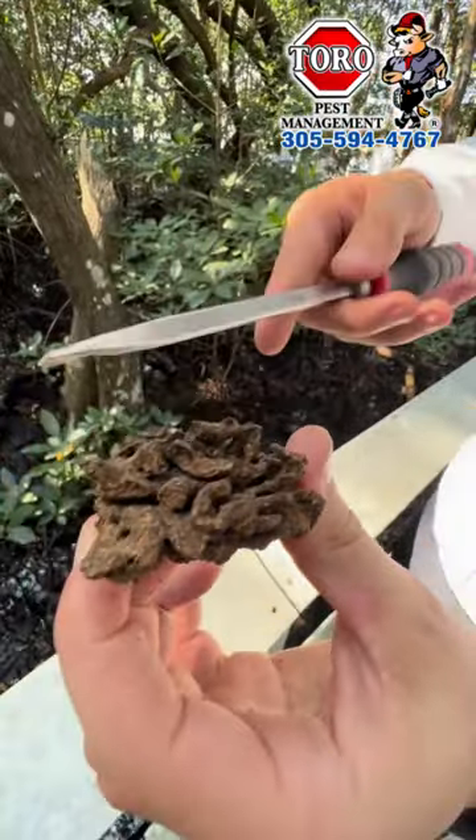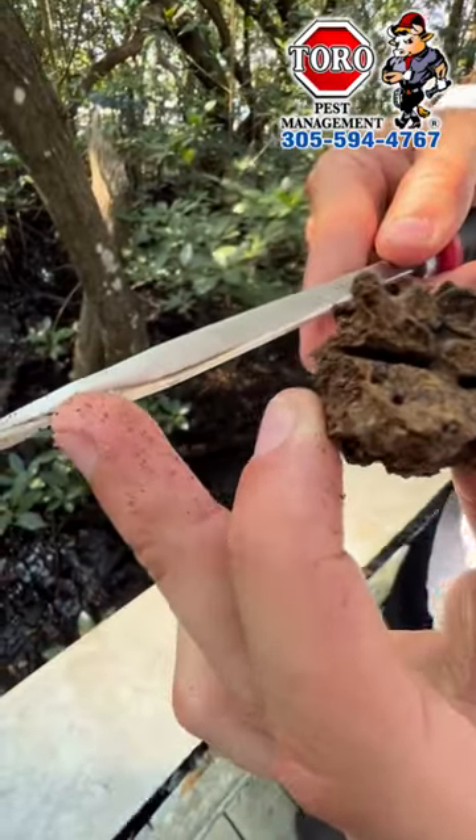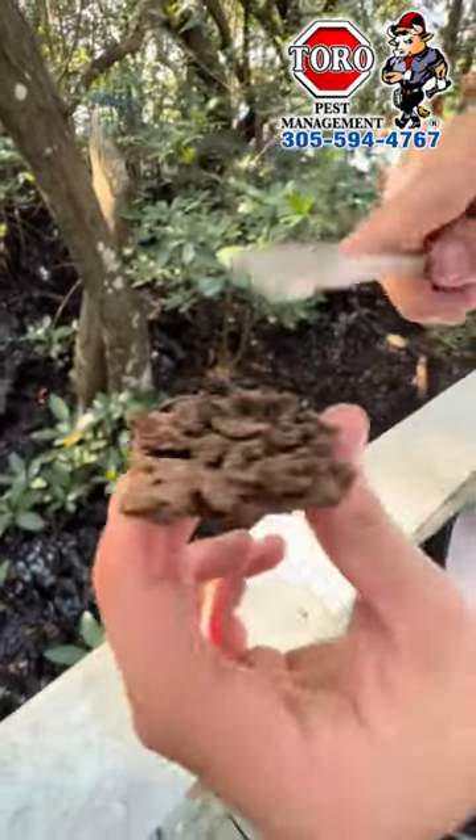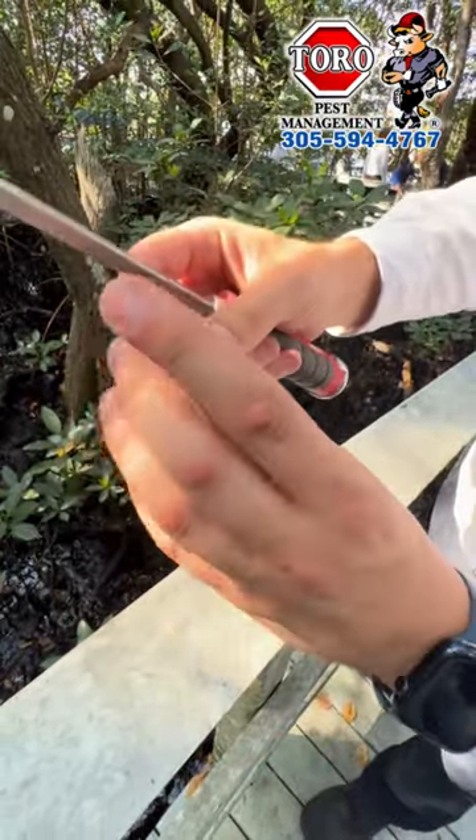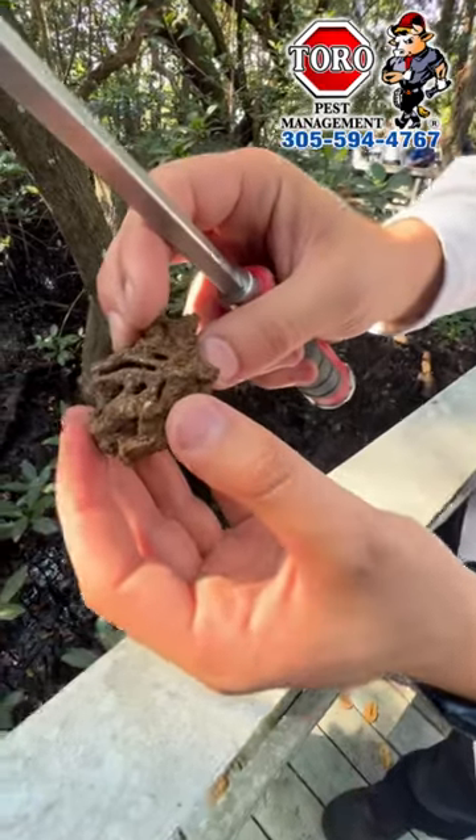Right here is going to be active termite. Right there on the screwdriver, you'll see their wing. Then right here is what it looks like when they do the activity. They're currently active in there — you'll see it around right there. There's a soldier right there.